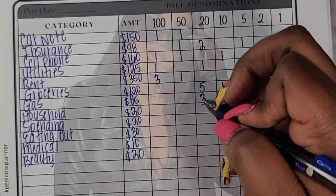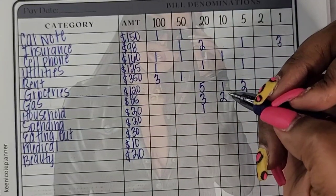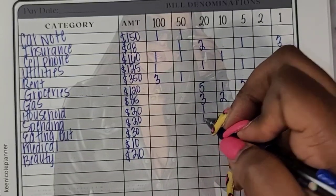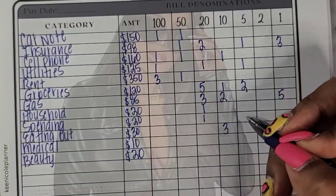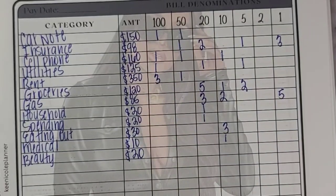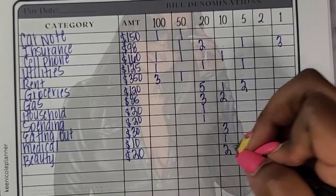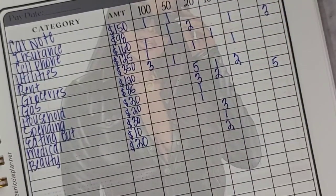For household we're going to do a normal $20. For spending we're going to do $20. For eating out let's do three $10s. For medical is one $10. And for beauty let's go ahead and do two $10s.